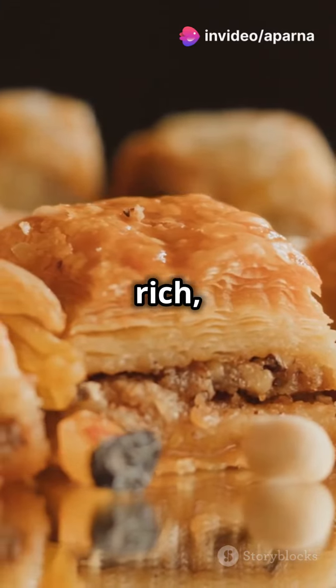Next, travel to Turkey with baklava. Layers of phyllo dough, chopped nuts and honey make this a rich sweet delight.